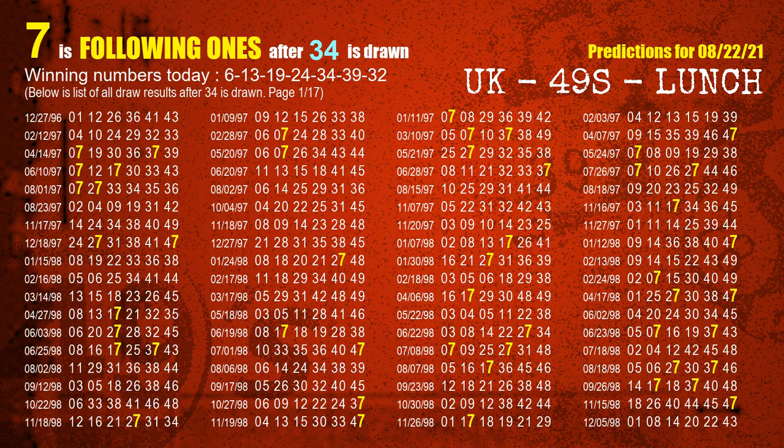The fifth winning number is 34. The most frequently following units digit is 7, when 34 is the winning number in last draw.